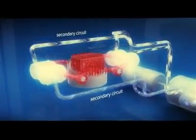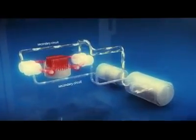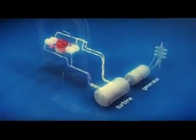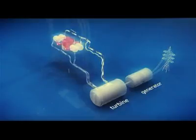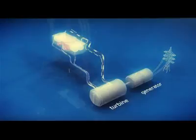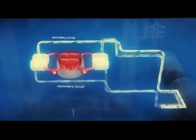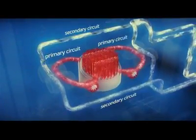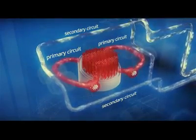Then everything happens as at a conventional power plant. Secondary water is turned into steam in the steam generator. Steam rotates the turbine, and the turbine moves the electric generator, which produces the electric current. The reactor and steam generator are inside a leak-tight concrete shielding. In the steam generator, primary water does not physically contact with secondary water, which goes to the turbine. This arrangement excludes radioactive substances getting beyond the plant's reactor hull.